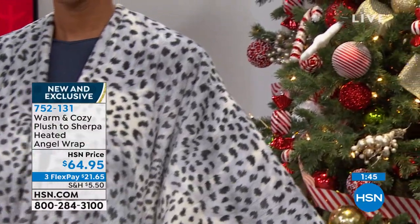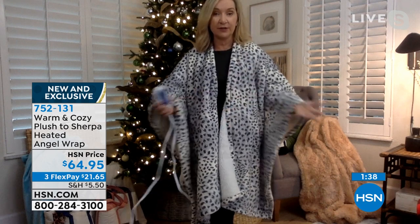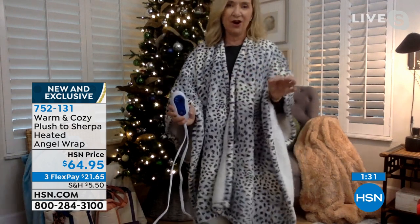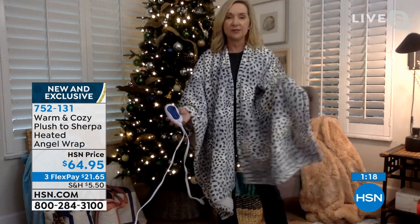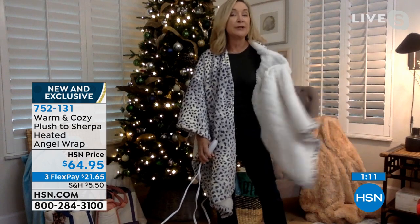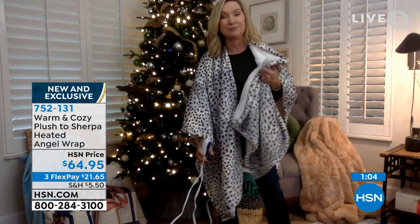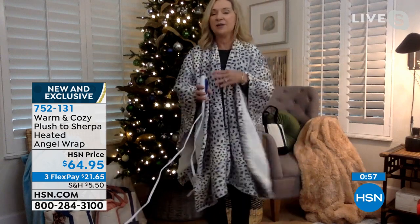The angel wraps are 50 by 64 inches — a little longer than a standard throw. You can use it as a wearable wrap, or lay it flat to preheat your bed — get your pajamas on, brush your teeth, come back to a warm bed. The controller lights up so you can see your setting even in the dark. Ellen mentions it's ideal for partners who have different body temperatures.